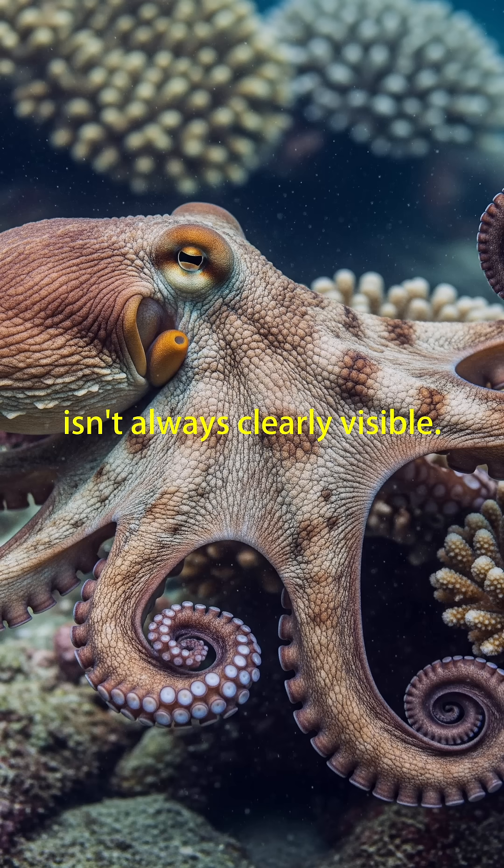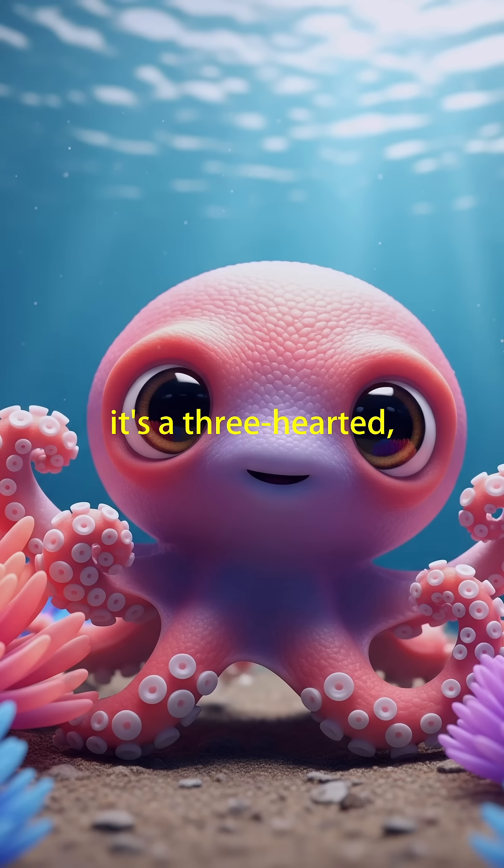However, the blue color isn't always clearly visible. Octopus and squid blood contains hemocyanin in a dilute solution. So next time you see an octopus, remember — it's a three-hearted, blue-blooded marvel of evolution. Do you know a person who loves octopuses?